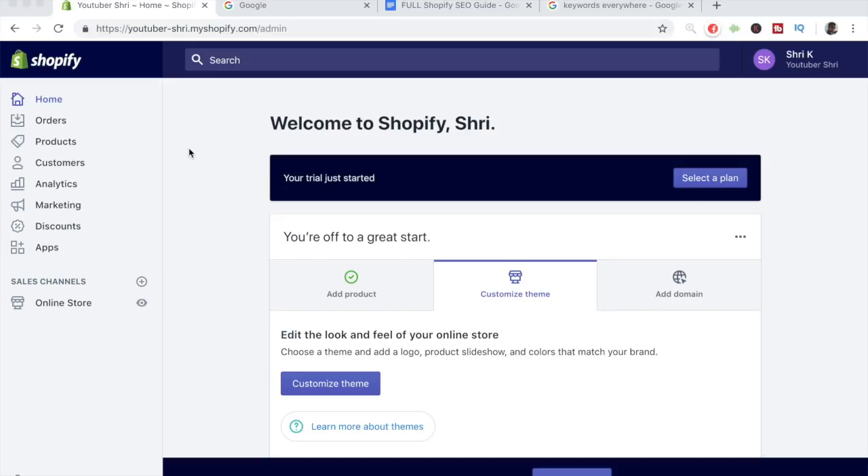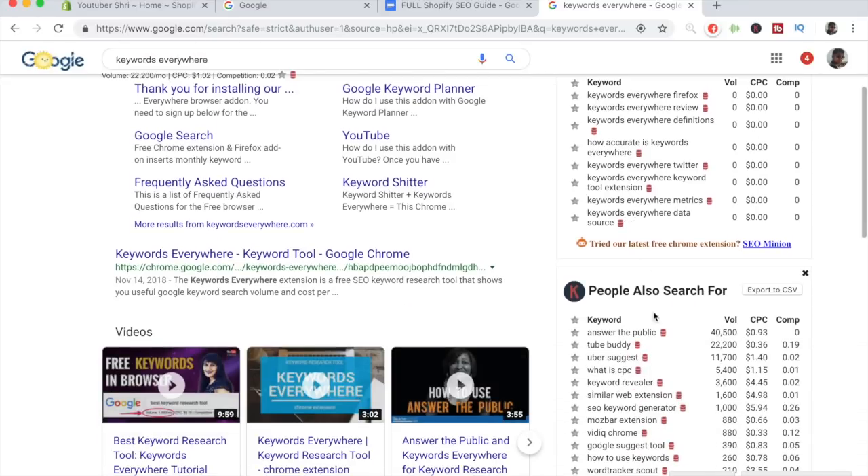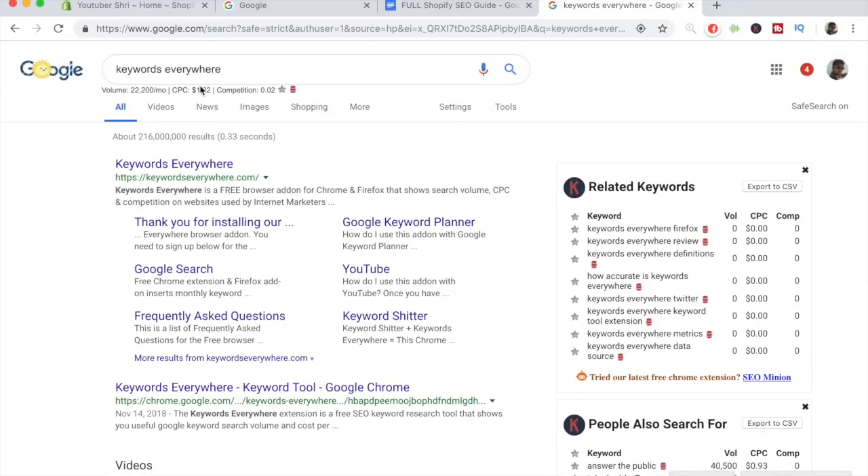You're going to need two things in order to do proper SEO. The first is a working Shopify store, and the second is a Google Chrome extension called Keywords Everywhere. Your Google Chrome won't show the search volume and related keywords data that I'm seeing right now on the right side. Once you get this Chrome extension — you can find it with a simple Google search — your Shopify SEO will be taken to the next level. Make sure to download it first so you can see all of this data.